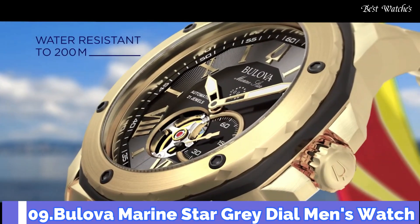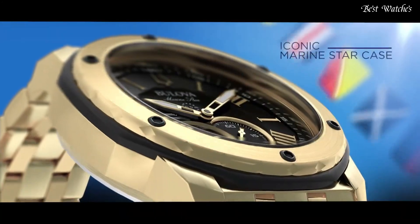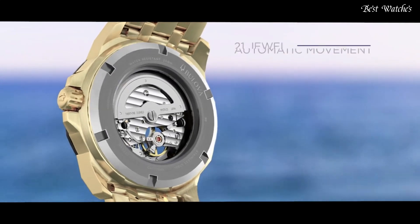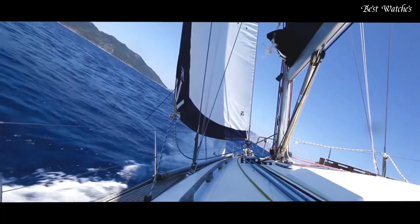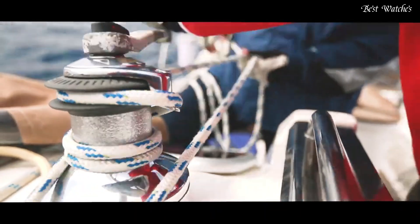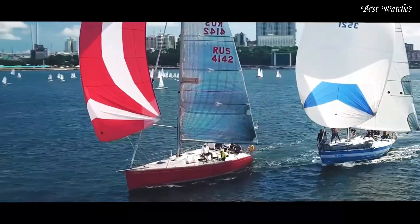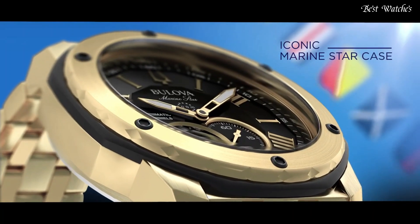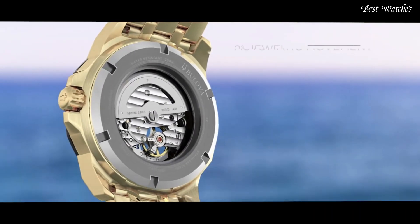Number 9. Bulova Marine Star Gray Dial Men's Watch. Rose Gold Tone Stainless Steel Case with a Gray Rubber Strap, Fixed Rose Gold Tone Bezel with a Gray Outer Rim, Gray Dial with Rose Gold Tone Hands and Alternating Roman Numeral and Index Hour Markers. Analog Automatic Movement, Scratch Resistant Mineral Crystal, Screw-Down Crown. Case Size 45mm, Case Thickness 13.45mm, Band Width 24mm, Water Resistant at 200m, 660ft. Functions: Hour, Minute, Second.